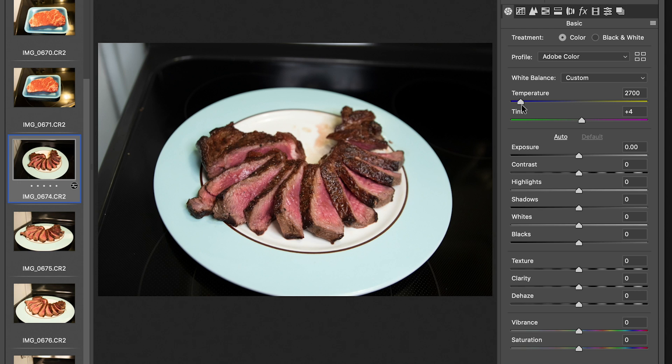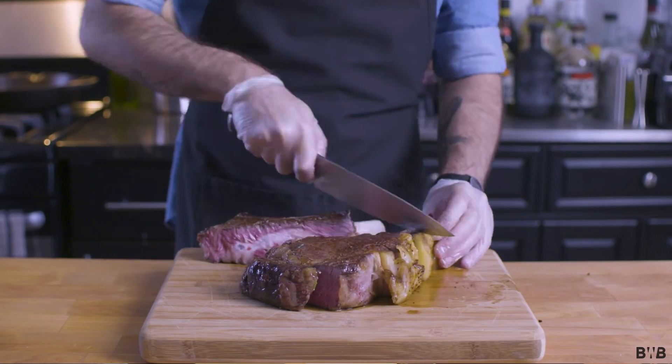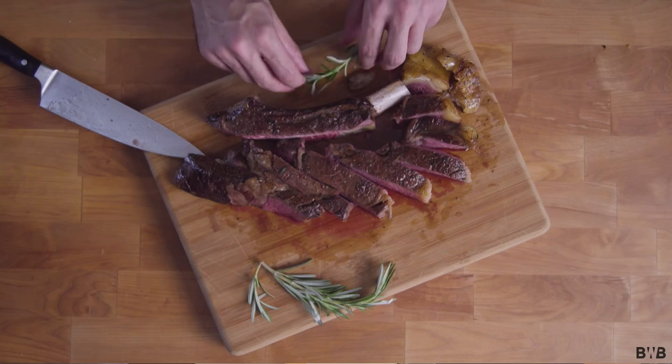Now look what happens when I take this photo of one of my steaks and make the temperature warmer, more yellow. Now watch me make it cooler, more blue. It looks like Binging with Babish, right? Babish, unlike me, is an experienced filmmaker, and his videos have a really cinematic look. One of the ways he achieves that is by making everything kind of blue.